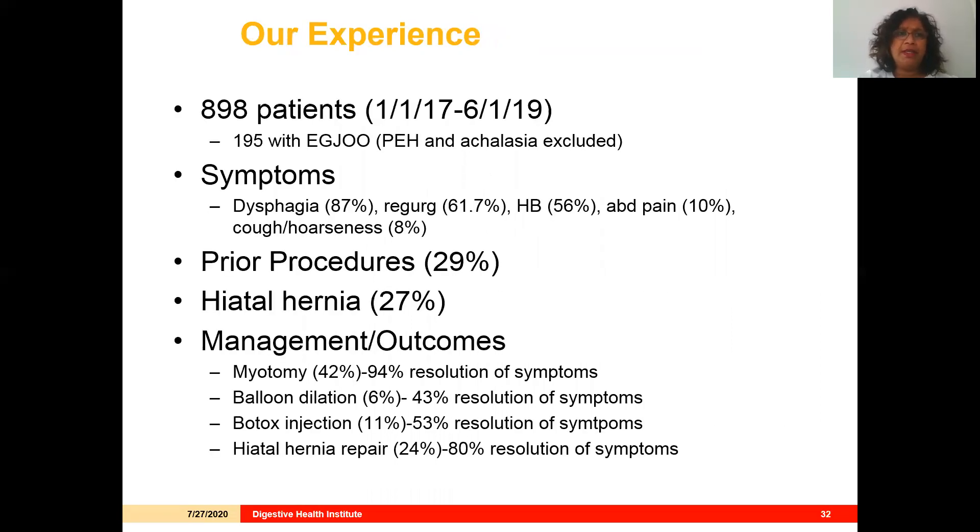We recently reviewed 900 patients who had manometry over a two-and-a-half-year period and identified about 200 with EGJ outflow obstruction; those with paraesophageal hernia and achalasia were excluded. Of these, 87% had dysphagia, 62% had regurgitation, over half had heartburn, 29% had had prior procedures, and almost a third had a hiatal hernia. Most telling were the outcomes: those who had a myotomy or hiatal hernia repair did best, with the majority achieving resolution of symptoms, whereas those managed with endoscopic therapies had only about 50% resolution.